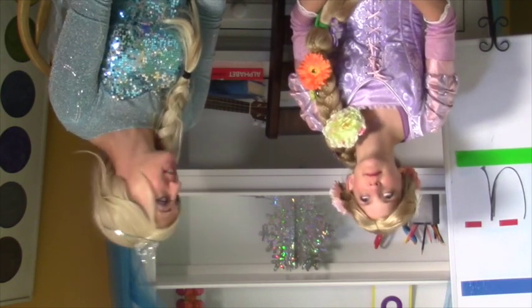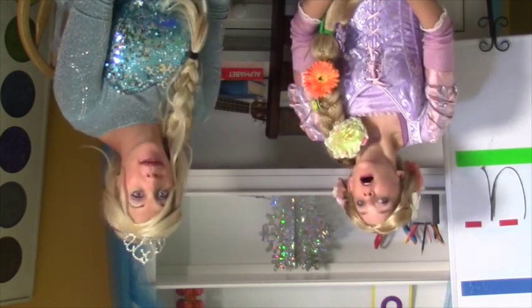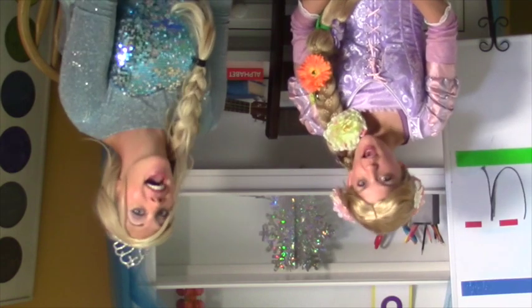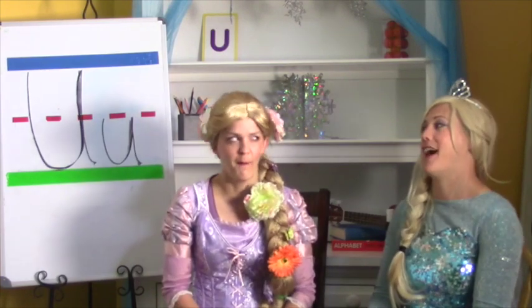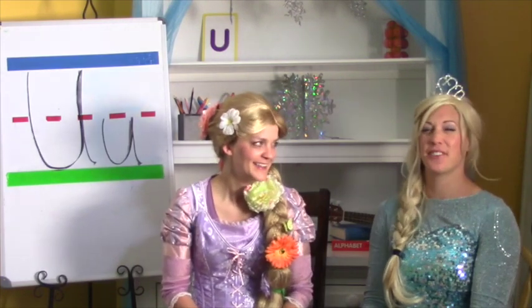Let's go back. Ready? Can you help us? Uh, uh, uh, uh! Whoa! That was better. That was a crazy game!